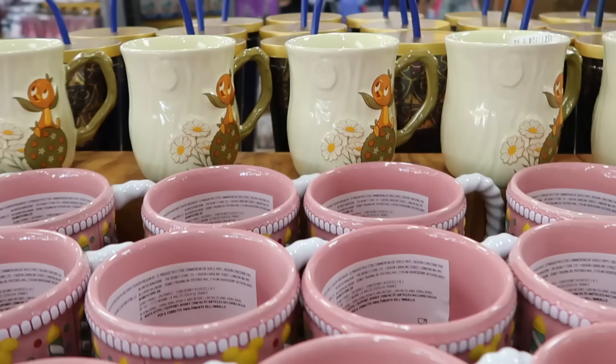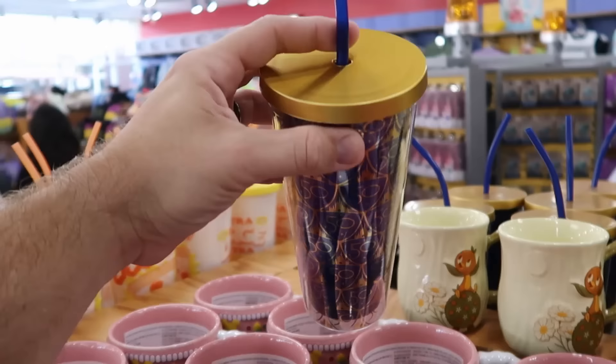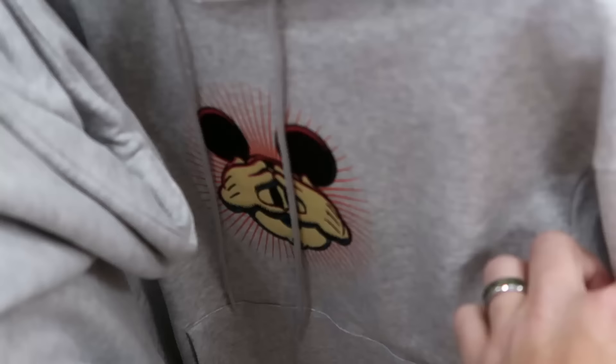They also have the original Florida Orange Bird coffee mugs — Orange Bird literally on top of Spaceship Earth with flowers, $8 marked down from $20. The other side of the section has 50th anniversary tumblers with straws, gold accents, and Cinderella Castle, originally $25 — these are $7.99.